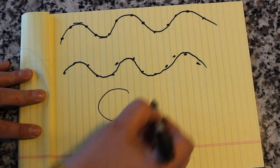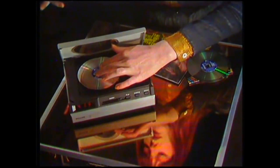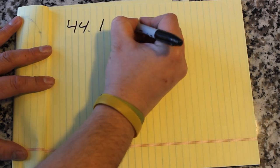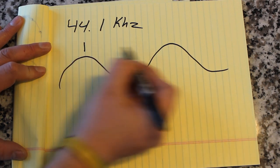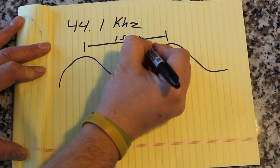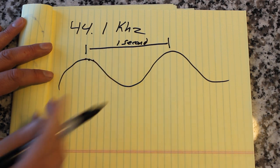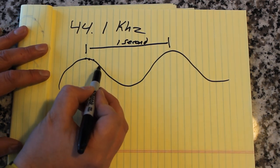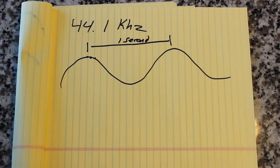CDs use a 44.1 kilohertz sample rate. That means for every second of audio, it is sampling 44,100 times. My previous chart was a gross simplification — it's going to capture so much detail all along the way that it can very, very accurately recreate the sine wave and play it back in excruciatingly high detail.